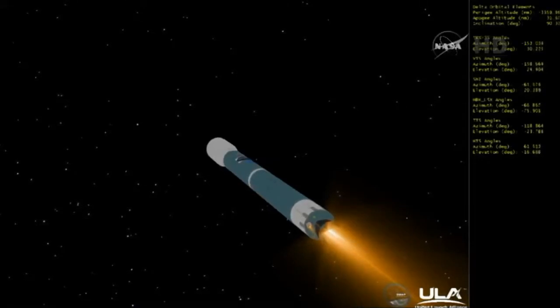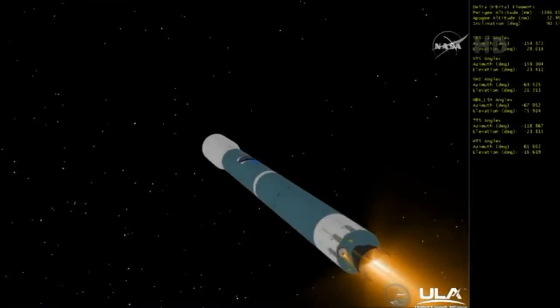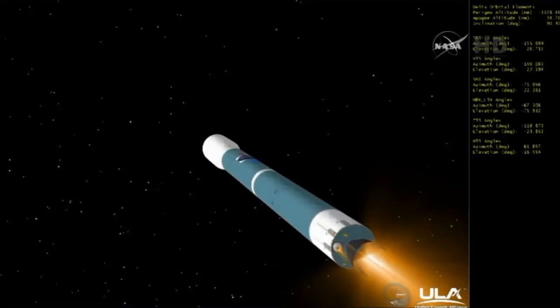Passing Mach 5 — vehicle going in excess of five times the speed of sound, at two minutes, 55 seconds in. Coming up on the three-minute mark — three minutes into the flight. Chamber pressure continues to hold very well in the first stage, on the main engine and on both verniers.